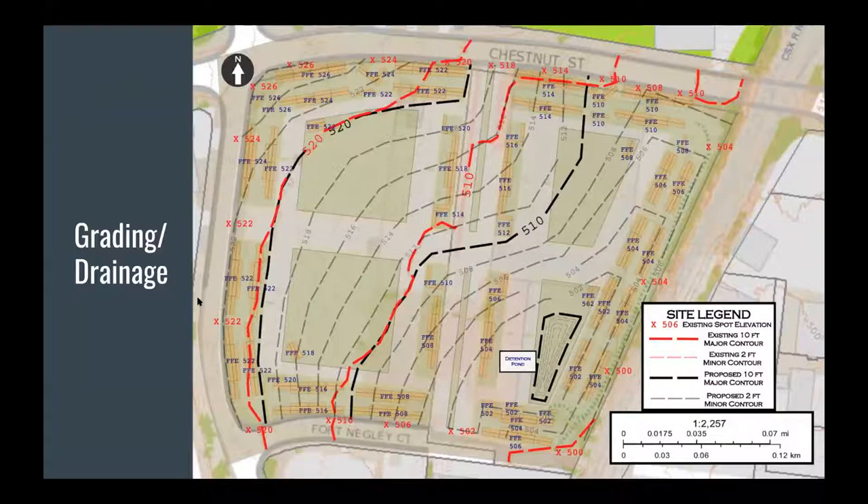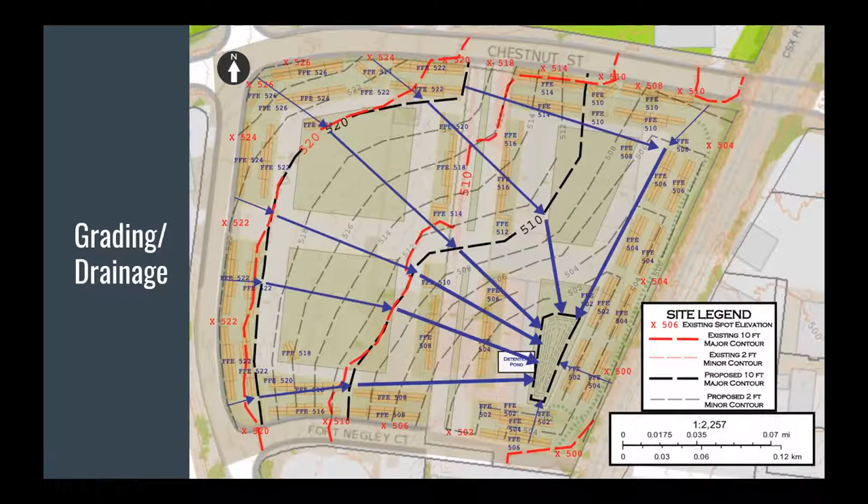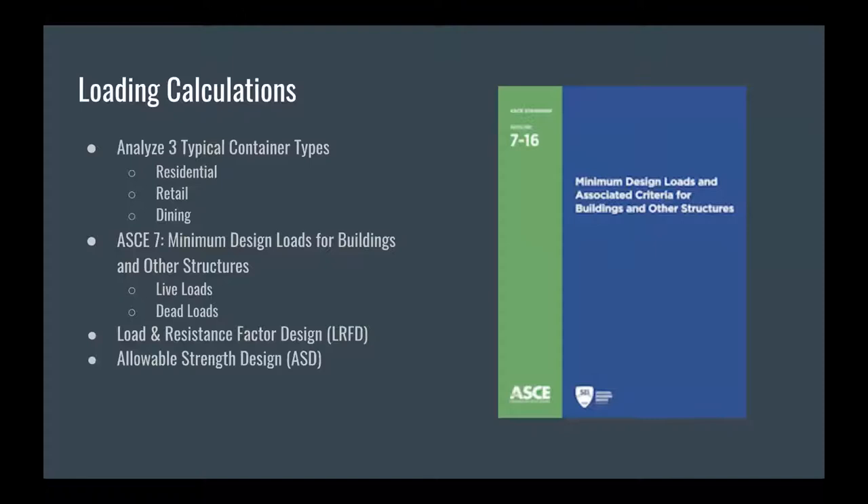For grading and drainage, the existing contours show about a 25-foot elevation change from the northwest corner to the southeast corner over about 12 acres, which helps mitigate the drama. There's an existing four-foot retaining wall that we would likely remove. We started with existing constraints — current elevations on existing streets — and worked to minimize cut and fill and match existing grading, with no more than a five percent slope across the whole site. Drainage directs water toward a detention pond in the southeast corner.